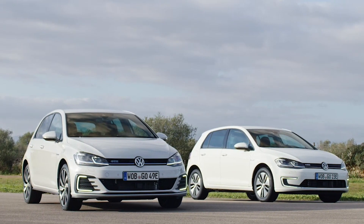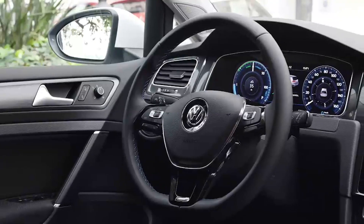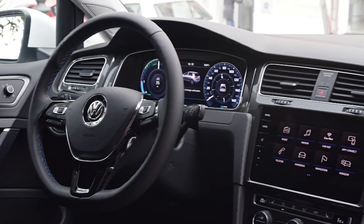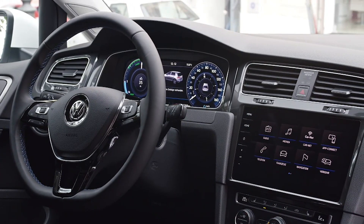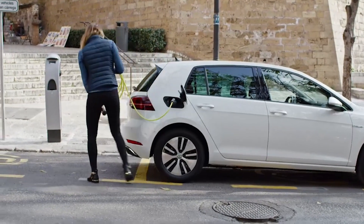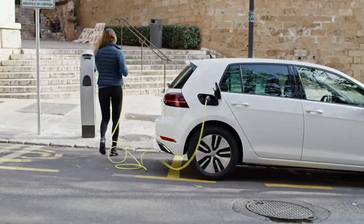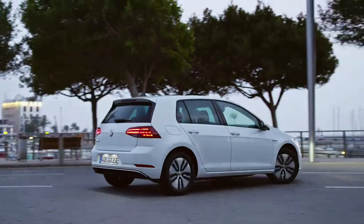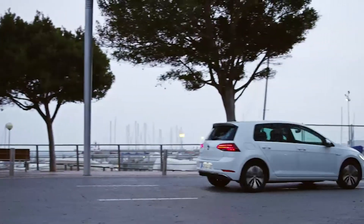Sadly the E-Golf has been discontinued and it's also held its value, which doesn't make it the cheapest car on our list — starting from around £15,000 — but it's probably the best all-rounder. It's a great choice if you don't know what EV you want or you're new to the market. Stick with what you know, because we all know what a Golf is like.